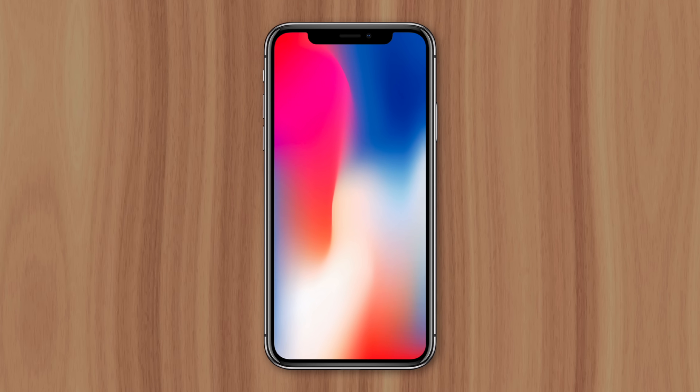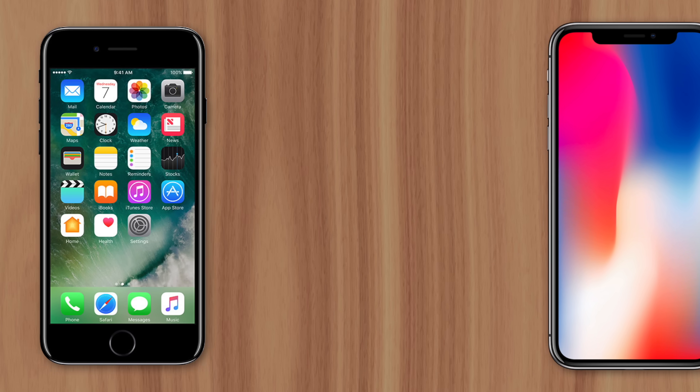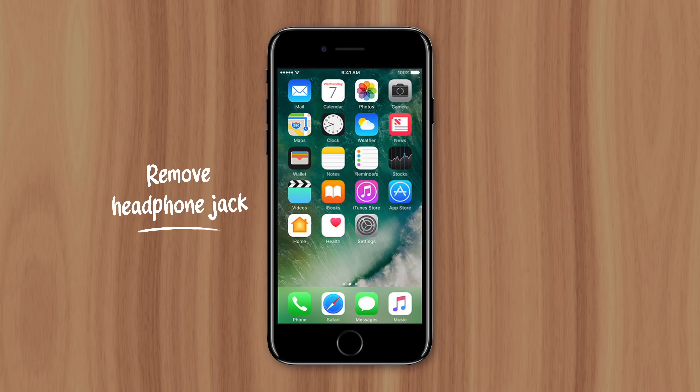Plus, the iPhone X would already have a controversial release, since it would remove the home button, introduce the notch, and raise the iPhone's price from $650 to $1,000. So shifting the headphone jack removal to the iPhone 7 would take some heat off the X. After those considerations, Apple decided to remove the headphone jack on iPhone 7, and as expected, they received widespread criticism from customers and competitors.